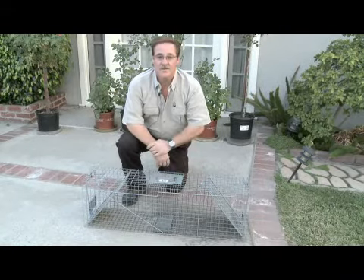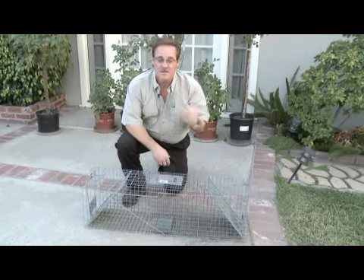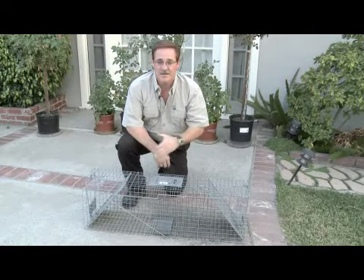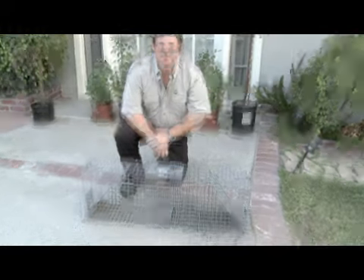Squirrels are very difficult to trap. The attractant you need to use is going to be nuts — any kind of nut material — so they're attracted into it. But if you have squirrels getting into your attic, the best thing to do is trap them, or wait until they leave in the morning and then close up the openings. Good luck.